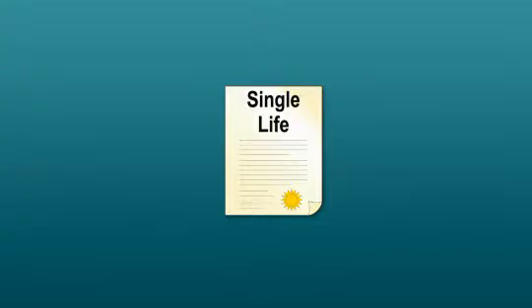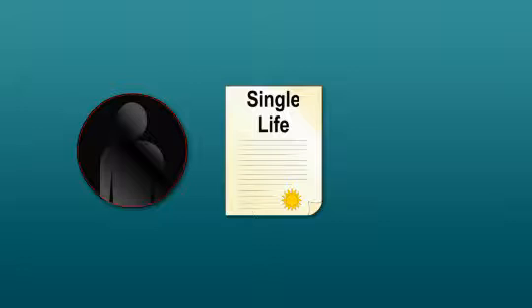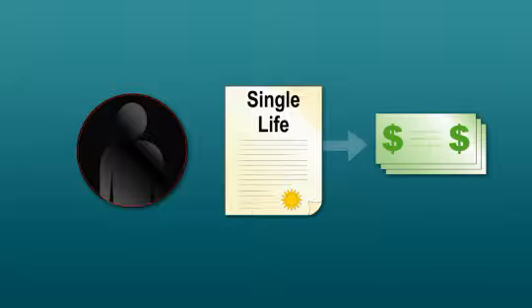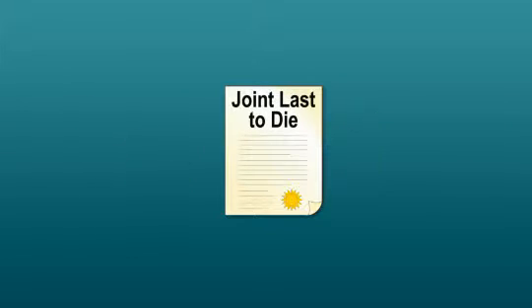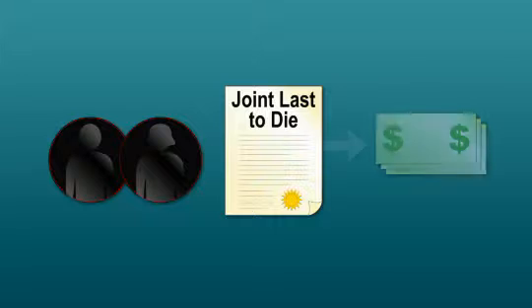Single life coverage is based on the life of a single individual. On the death of the insured, it pays a tax-free death benefit. Joint last-to-die insurance is a single contract based on the lives of two or more people. On the death of the second person, a tax-free death benefit is paid.